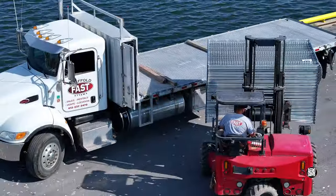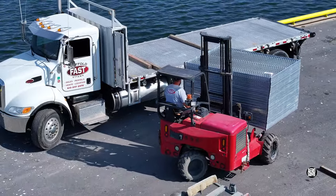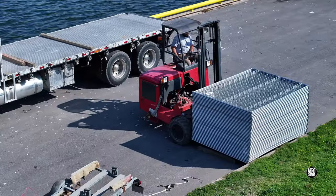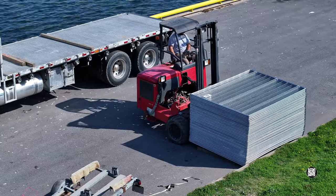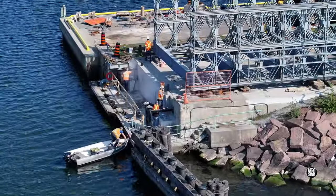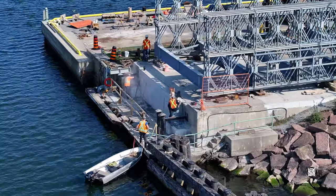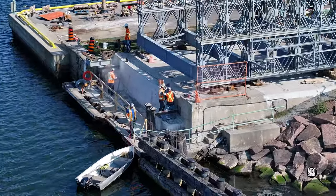Just before 11 o'clock, a shipment of what appears to be screens or fencing arrives. Much attention is focused on the east abutment, where elements are being blown clean, a boat has arrived and the supports are receiving attention.